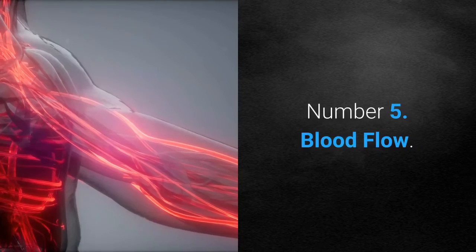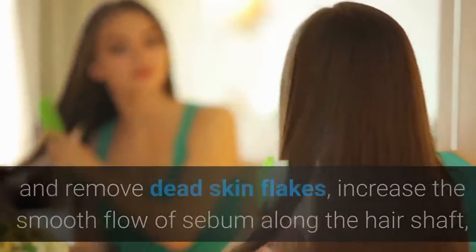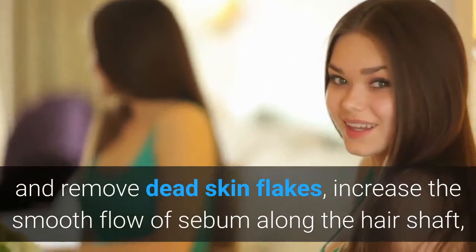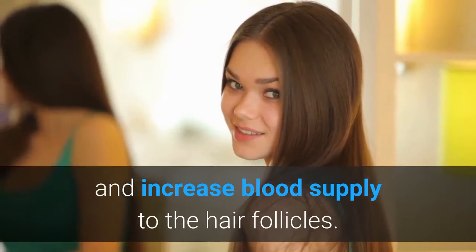Number 5: Blood Flow. Brushing your hair thoroughly on a daily basis will help loosen and remove dead skin flakes, increase the smooth flow of sebum along the hair shaft, and increase blood supply to the hair follicles.